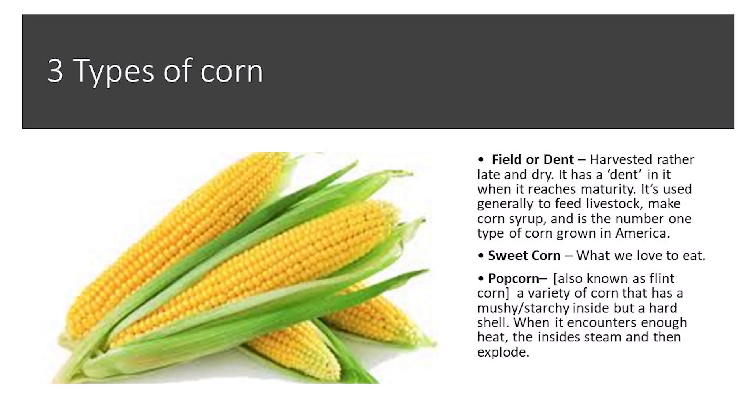First, let's explain the different types of corn. Field or dent corn is harvested rather late. It's drier when harvested and actually has a dent in it when it reaches maturity. This is what we think of as livestock feed, and it's also used to make corn syrup — it's the number one type of corn grown in America. I don't think I have to explain what sweet corn is; that's what we enjoy in the summer and find canned in the stores.